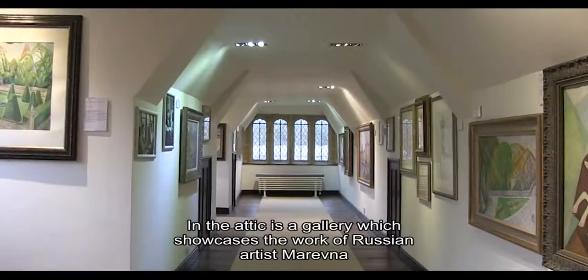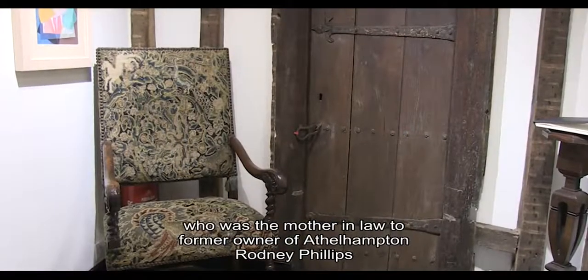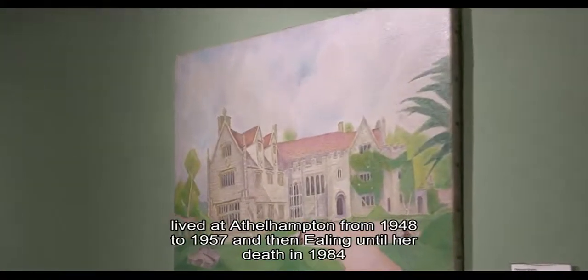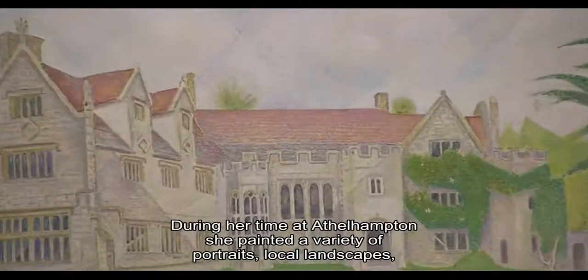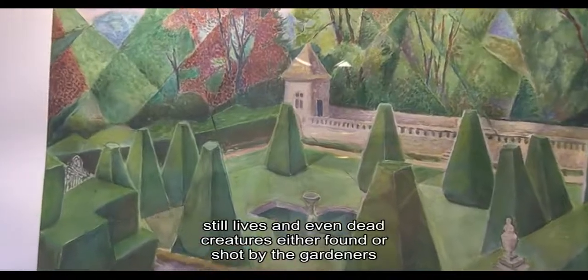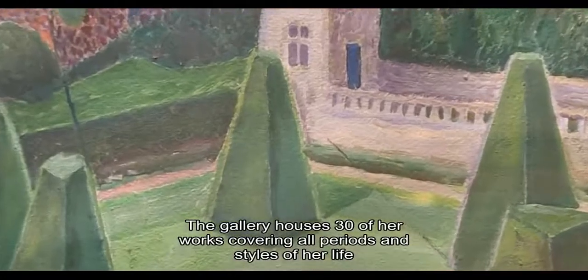In the attic is a gallery which showcases the work of Russian artist Marivna, who was the mother-in-law to former owner of Athelhampton, Rodney Phillips. During her 92 years she was educated at Moscow Art School, spent time in Paris during the Cubist period, lived at Athelhampton from 1948 to 1957 and then in Ealing until her death in 1984. During her time at Athelhampton she painted a variety of portraits, local landscapes, still lives and even dead creatures either found or shot by the gardeners. The gallery houses 30 of her works covering all periods and styles of her life.